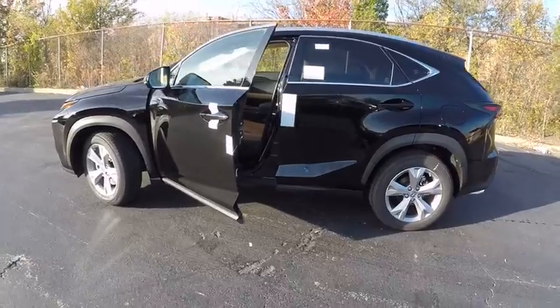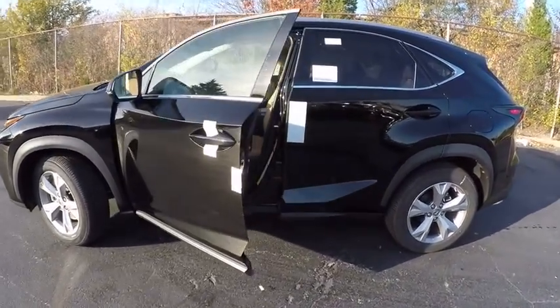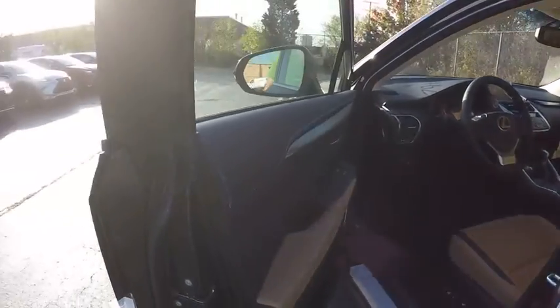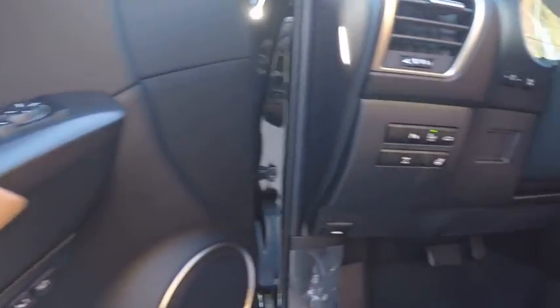Here are some of this vehicle's great options: traction control, power steering, cruise control, clock, power brakes, trip computer, child safety locks, tachometer, cargo area light, rear floor mats.